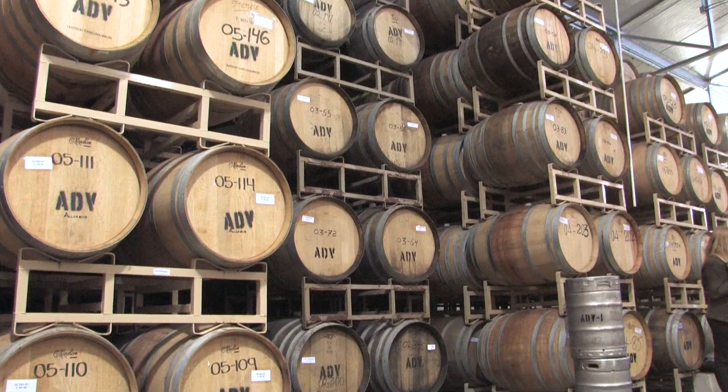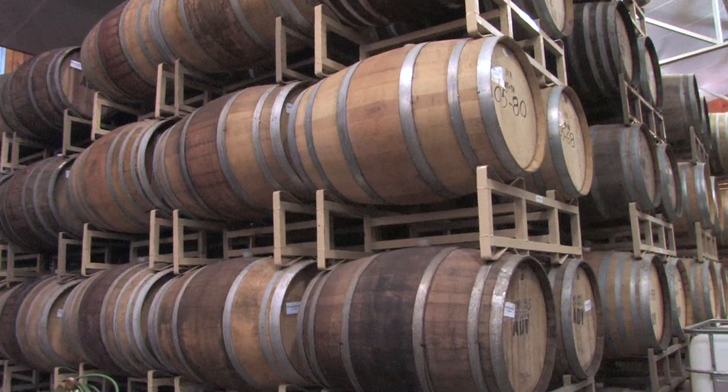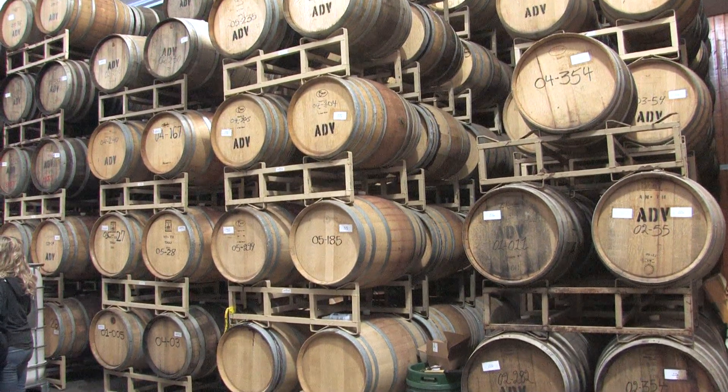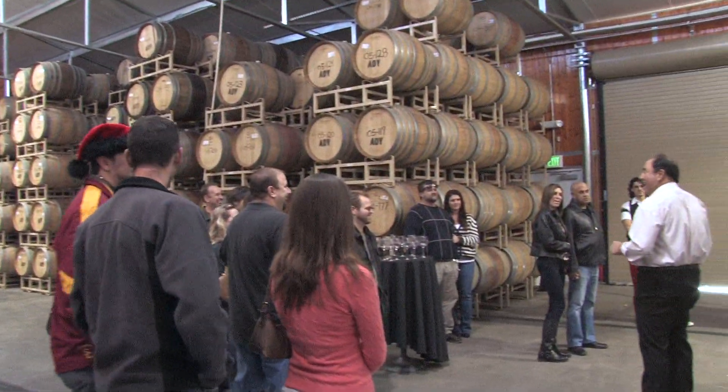You can tour the winery and learn about winemaking at each step. The wine here can be kept in barrels for up to two years. In these barrels, the wine can get a distinctive flavor, especially from the special oak barrels. In the 80s, there was a big surge about oak — everyone was putting oak barrels.